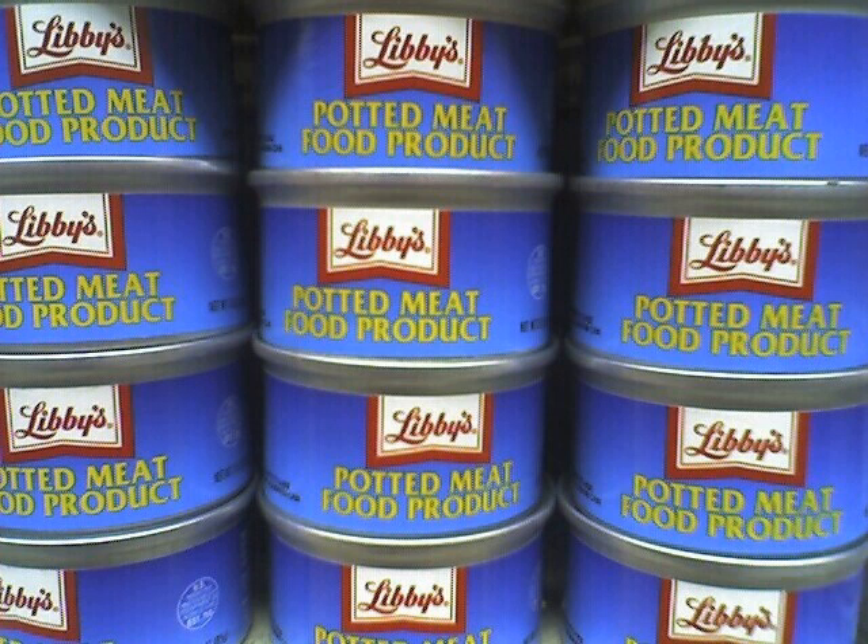Various meats, such as beef, pork, chicken, turkey, and organ meats are used. It is produced internationally as a source of affordable meat. Its long shelf life and cooked state make it suitable for emergency food supplies, and for military and camping uses, although the high content of fat and/or preservatives may make it unhealthy for regular consumption.